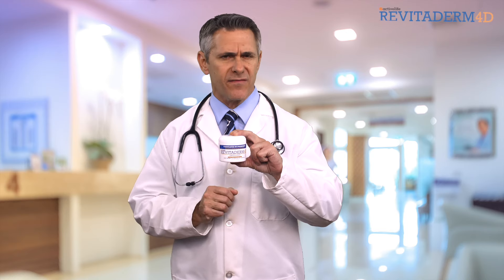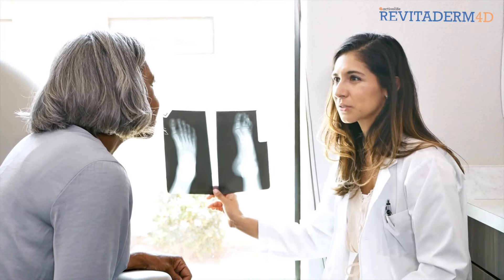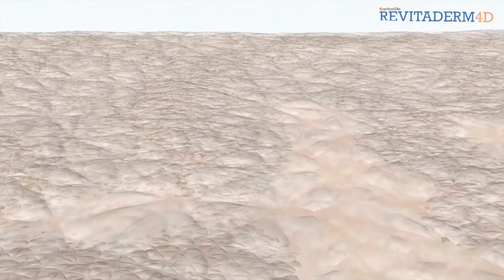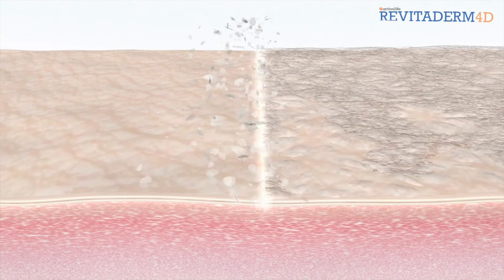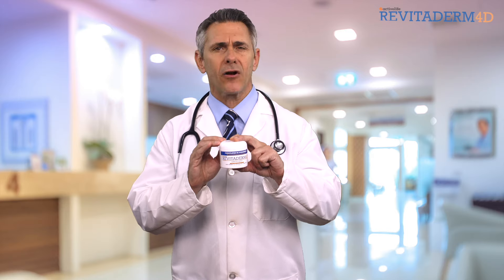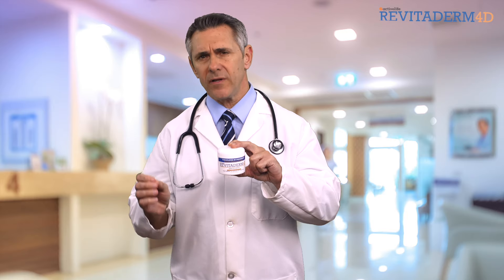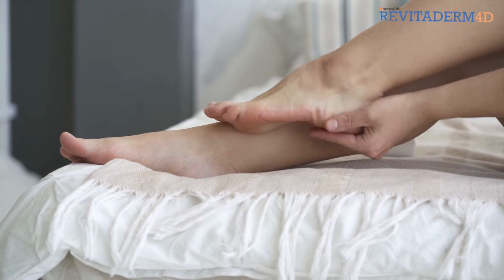Revitoderm's groundbreaking formula was created by some of the world's most renowned podiatrists, and it is clinically proven to rehydrate and revitalize dry and cracked skin on your hands, feet, and elbows by exfoliating and deeply moisturizing your skin.